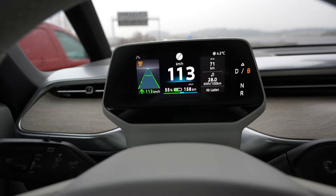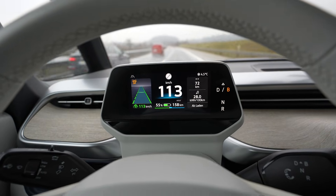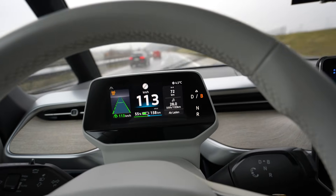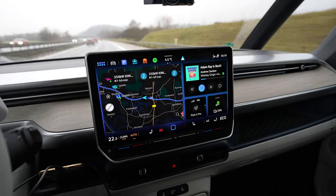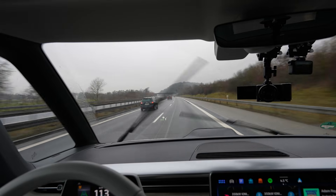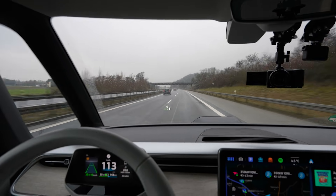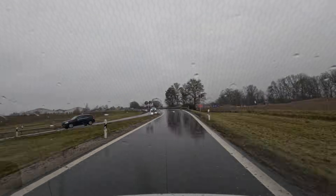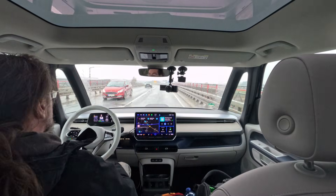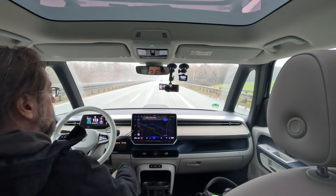I used 25 percent of the battery and drove 71 kilometers — that gives a projected full range of 284 kilometers. Consumption you can see underneath. It's four and a half degrees. I haven't changed anything with the heat, all is good. I now have to calculate how far I go from 80 to 10 percent to see when I need to turn off.